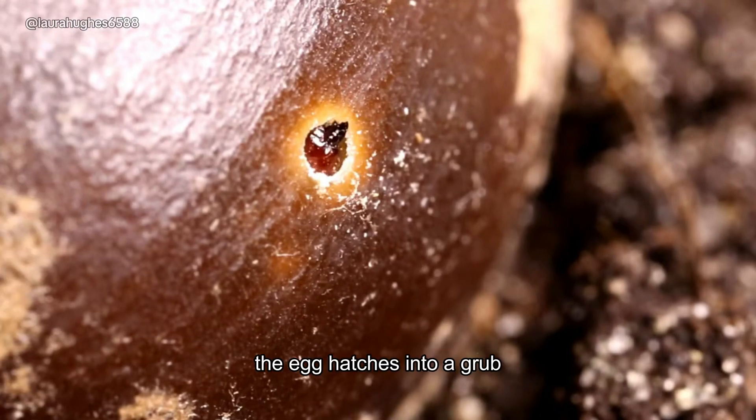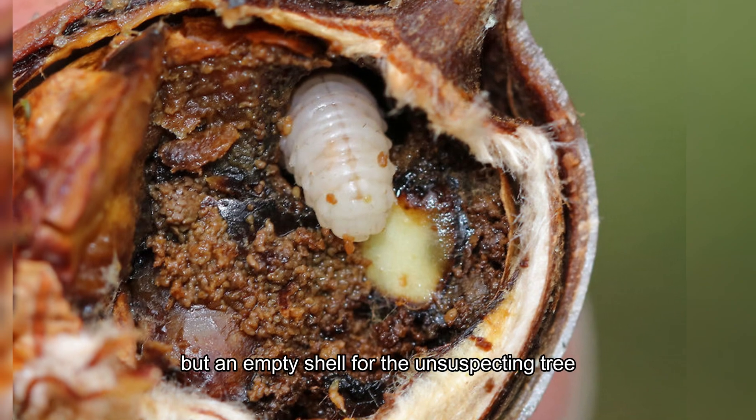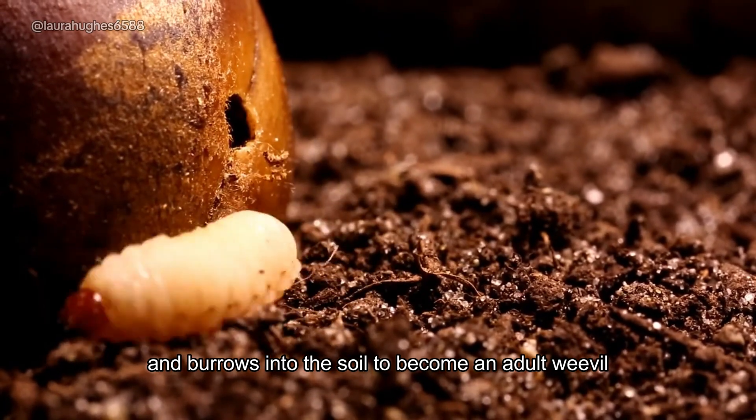The egg hatches into a grub, which spends its days happily munching on the acorn's insides, leaving nothing but an empty shell for the unsuspecting tree. When the larva is ready, it chews its way out and burrows into the soil to become an adult weevil.